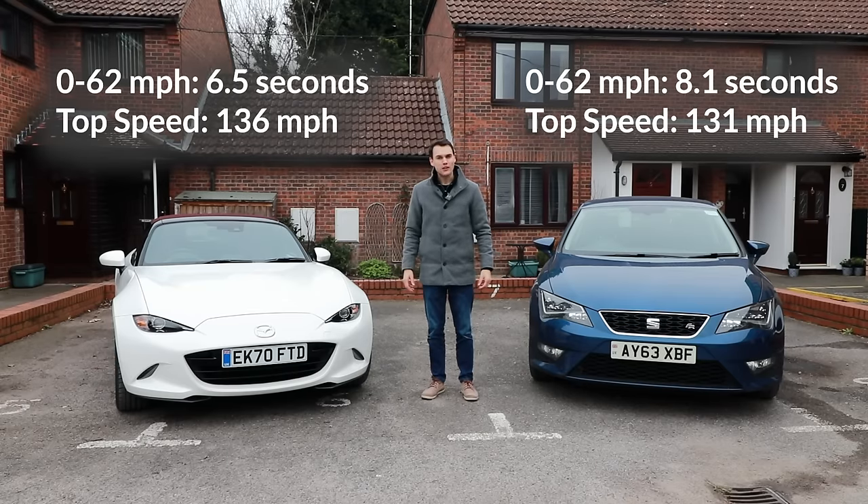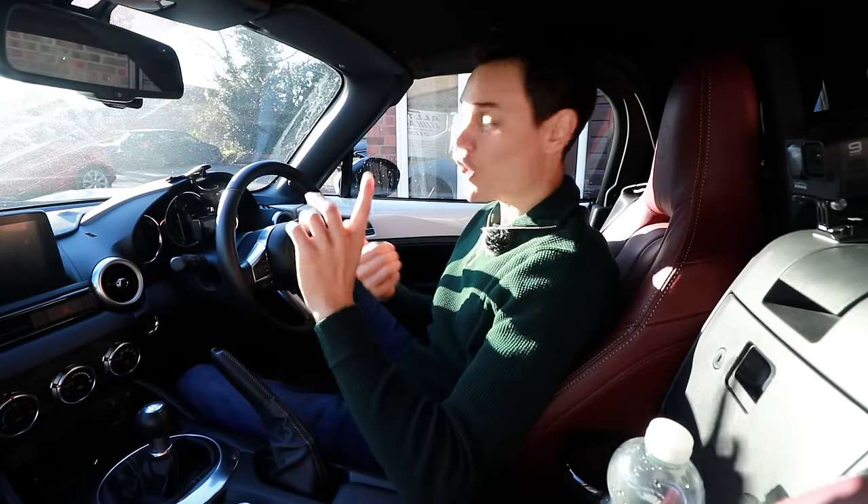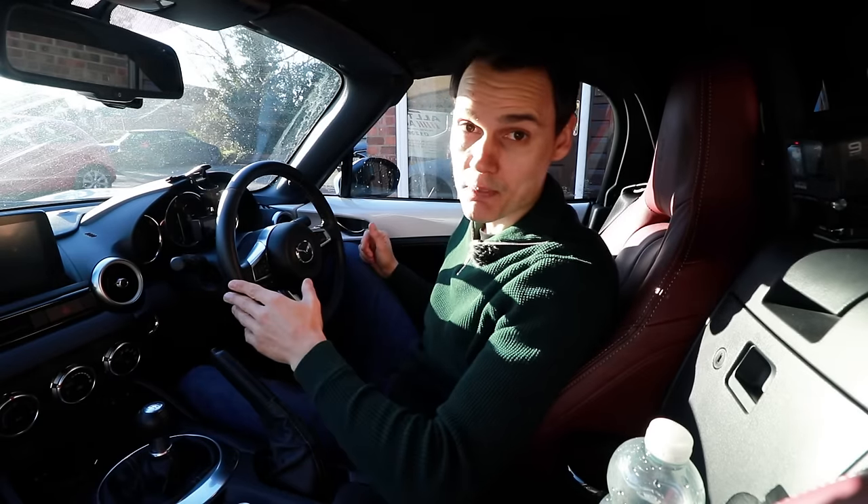But which one uses less fuel? I'm going to test the fuel economy of both cars on urban roads with speed limits up to 40 miles per hour, on a dual carriageway with a speed limit up to 70 miles per hour, and on rural roads with a mix of 30, 40, 50 and 60 mile per hour speed limits.